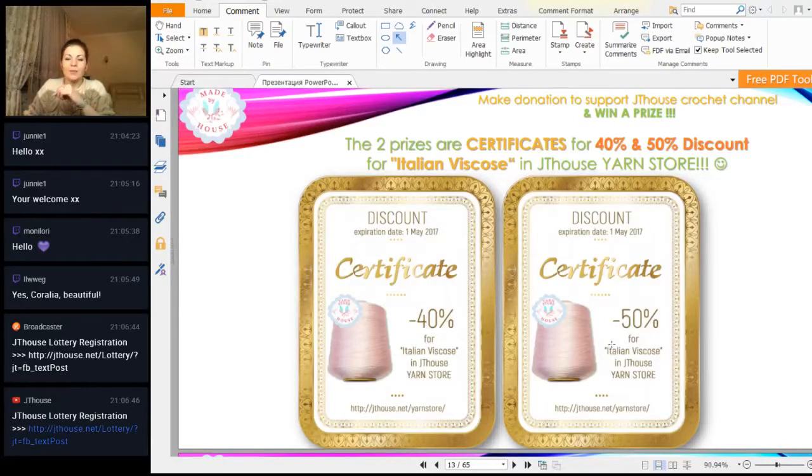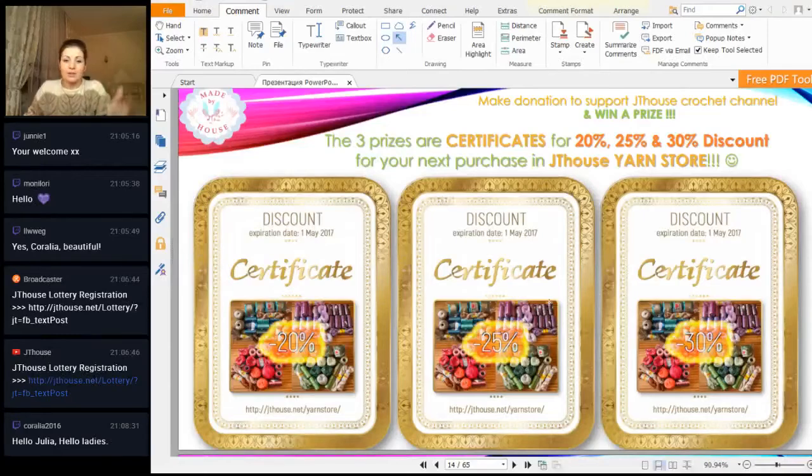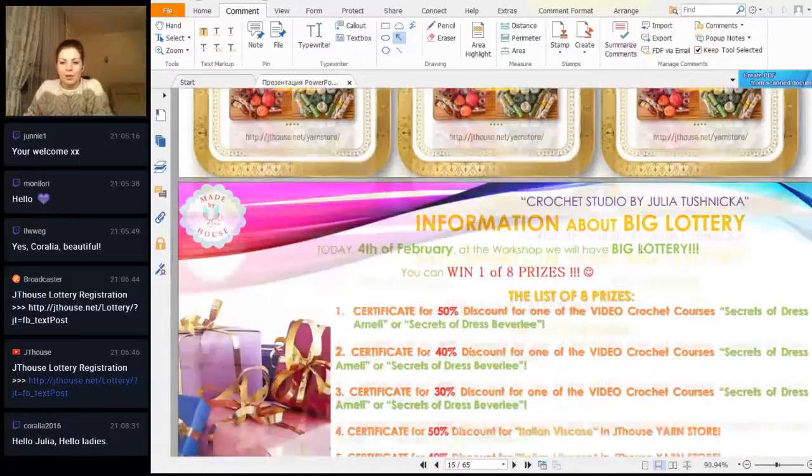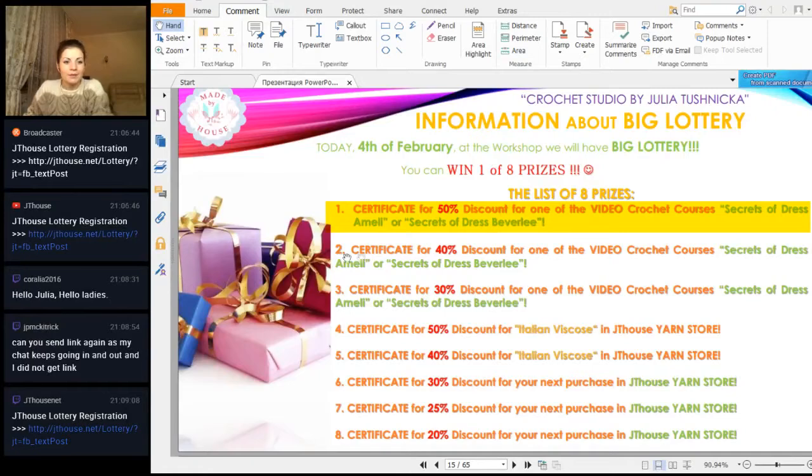Also prizes include 40 and 50 percent discount for Italian Viscose — one of my favorite threads. And 20, 25, and 30 percent discount for threads you can find in our Etsy shop Yarnstone: Viscose, Garus, Peer Looks a Princess, and Chelibis — long skeins with multicolor threads. We have a lot of variants, so you can choose different combinations and create something incredible. So these eight prizes — if you take the first place on the list you could win, for example, a 50 percent discount certificate for dress Beverly or dress Emily.